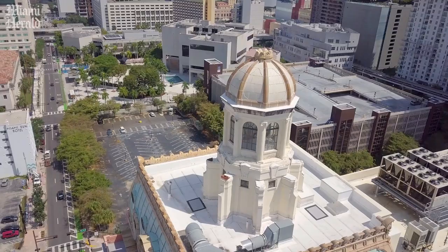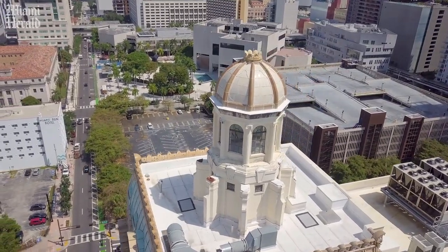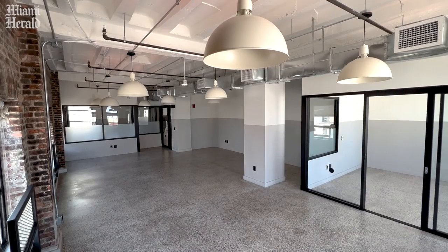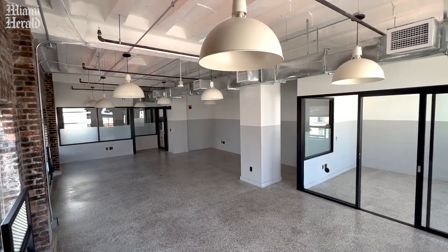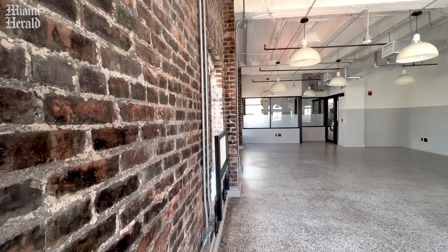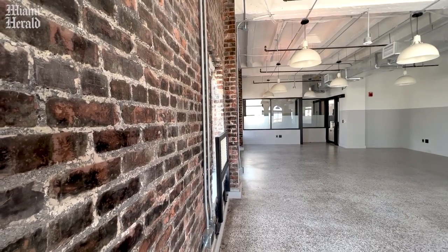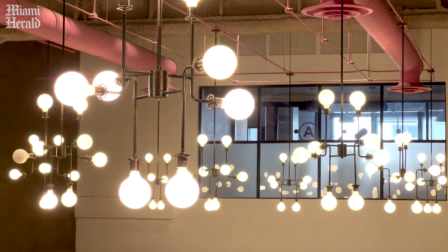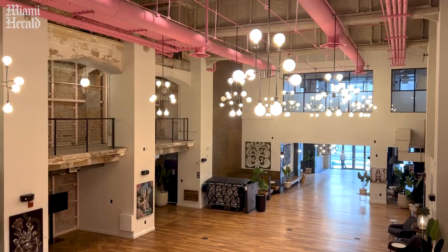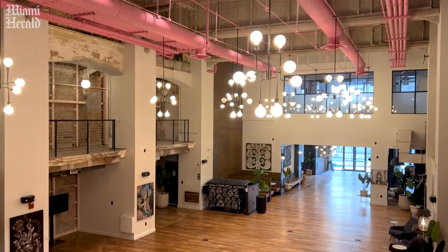Now we're looking at the Security Building as part of Miami's future. We're able to lease 7,000 square foot floor plates to single companies or multiple floor plates where we could have a variety of crypto companies, technology, fintech, VC, and then they all get to congregate here in the grand lobby.